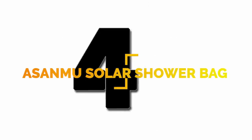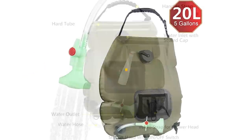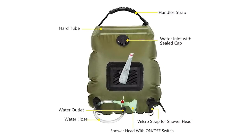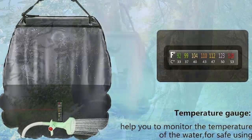Number 4: made with environmentally friendly materials, the Asanmu Solar Shower Bag is leak-proof and can carry up to five gallons of water. A temperature gauge and see-through back let you monitor the water level and temperature.